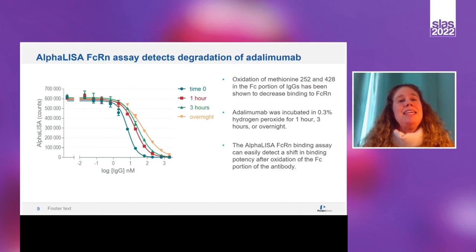Can the AlphaLISA assay actually distinguish between different potencies? We validated this by looking at an oxidized therapeutic. Oxidation of methionine-252 and -428 in the Fc portion of IgGs has been shown to decrease binding to FcRn. We incubated adalimumab with 0.3% hydrogen peroxide for one hour, three hours, or overnight. The FcRn binding assay was able to detect a shift in binding potency after oxidation of the Fc portion of the antibody.